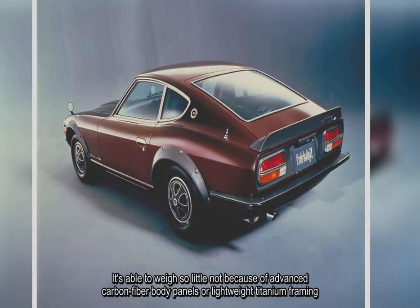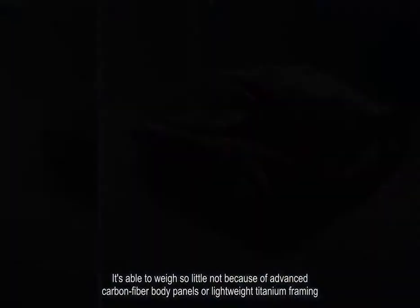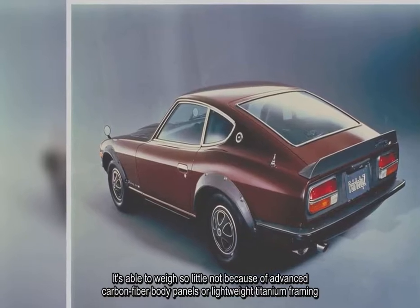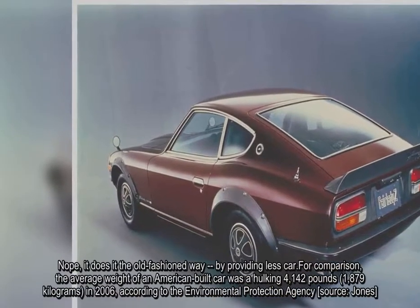It's able to weigh so little not because of advanced carbon fiber body panels or lightweight titanium framing. Nope, it does it the old-fashioned way — by providing less car.